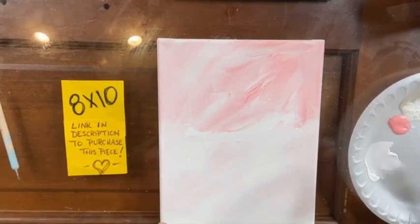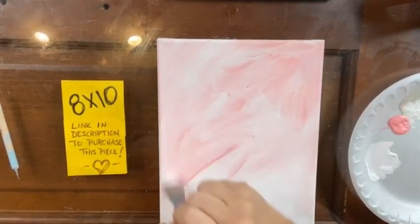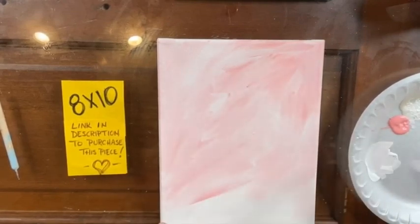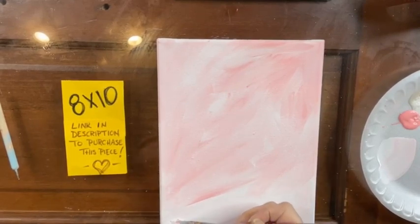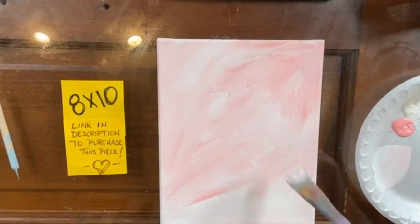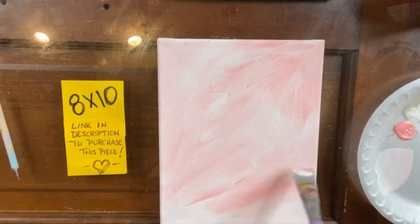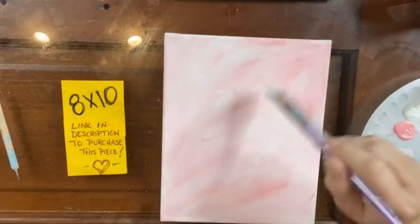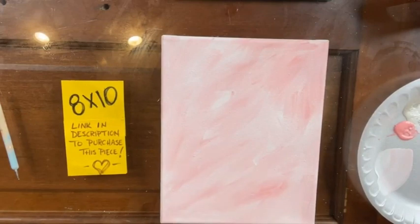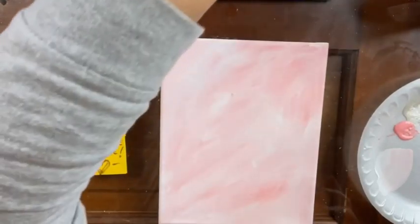I'm going to add more pink and just kind of blend through. And I love this background — you can see there's highs and lows of the two colors kind of blended together. It does kind of give it a marbly look.